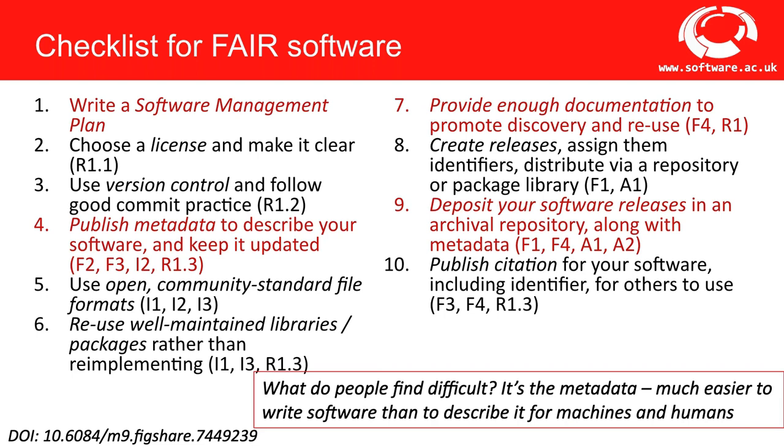The hardest part of implementing FAIR principles is the metadata. It's much easier to write software than to describe it for machines and humans — it requires a different mindset and often more types of people. We should allow enough time and effort in our projects for this. An SMP can also help here: the detail you include when describing the software can inform the descriptive metadata you need to write. The idea is to prioritize the practices most useful for your project, implement them over time, and revisit and add more as you continue.